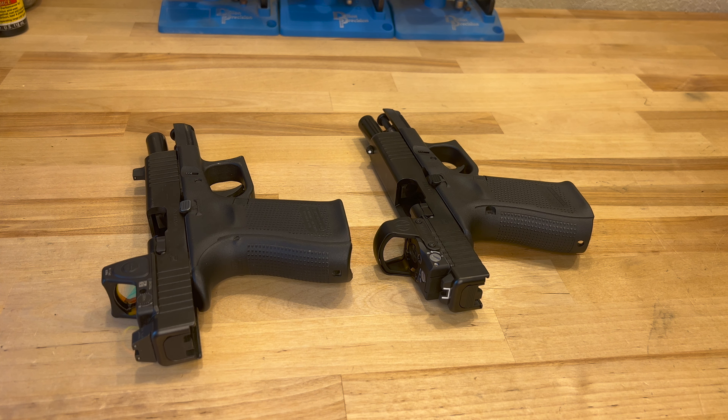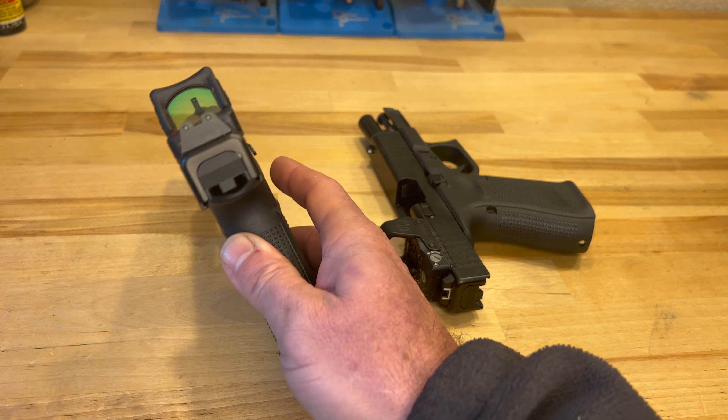As far as removing the Trijicon and changing the battery, I've never had to make any adjustments as far as re-zeroing or confirming my zero after changing the battery — so it's very repeatable. It seems to not really be an issue, but I would always want to confirm my zero, especially if it's a gun that I'm going to be carrying.